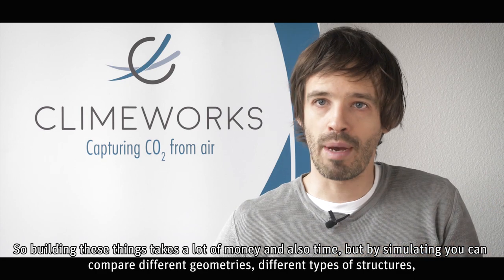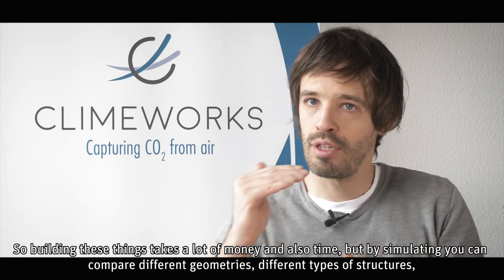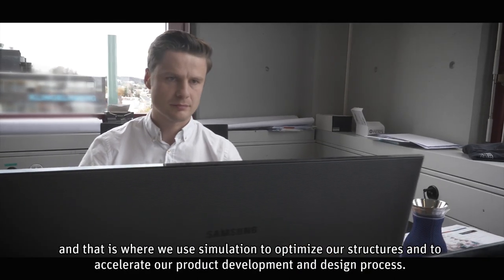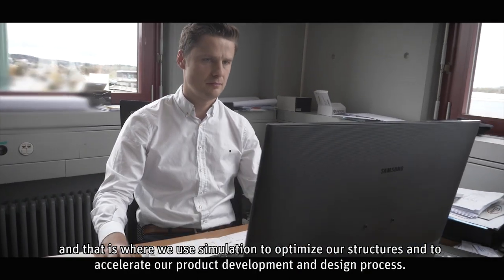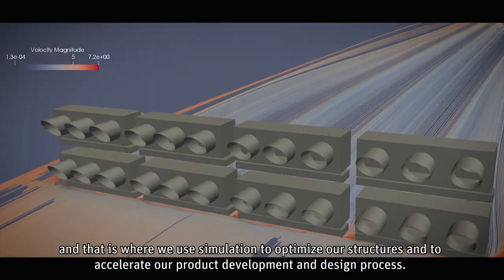Building these things takes a lot of money and time, but by simulating you can compare different geometries and different types of structures. That is where we use simulation to optimize our structures and to accelerate our product development and design process.